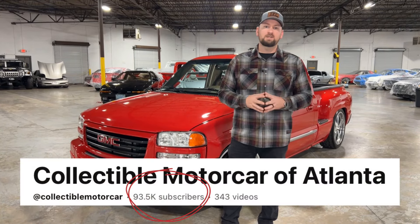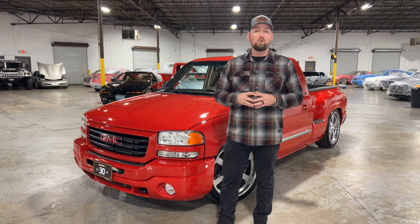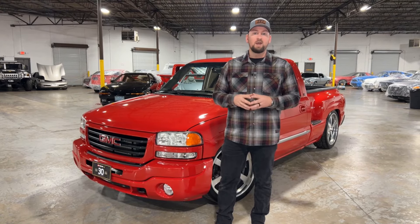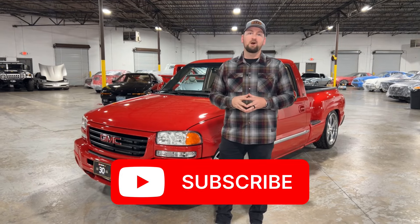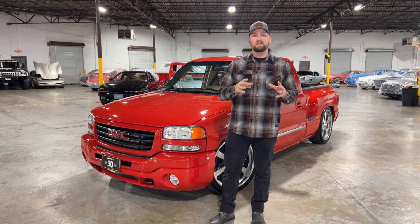Welcome to Collectible Motor Car of Atlanta. My name is Chris. Before we get started on this video, we are so close to hitting 100,000 subscribers. We just ask if you are a new viewer or someone that has tuned into our channel before and are not subscribed, please hit the subscribe button and help us get to 100,000 subscribers. But with that being said, let's get started on this video.